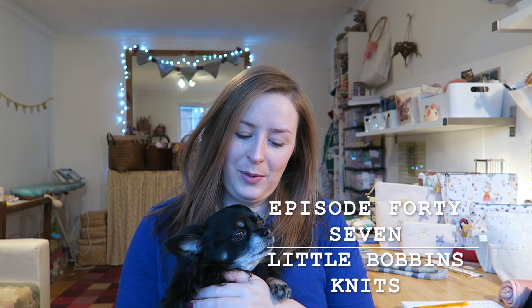Hello, welcome to episode 47 of Little Bobbins Knits. My name is Dani and this is Bobbin. You can find me on Ravelry as Little Bobbins, on Instagram as Little Bobbins, and show notes for the podcast can be found at littlebobbins.co.uk. We also have a Ravelry group and it'd be lovely if you came and joined us — search Little Bobbins Knits in the groups tab on Ravelry.